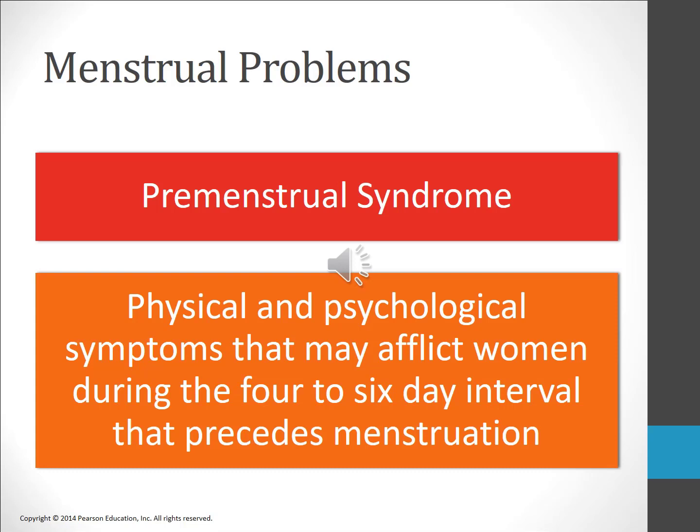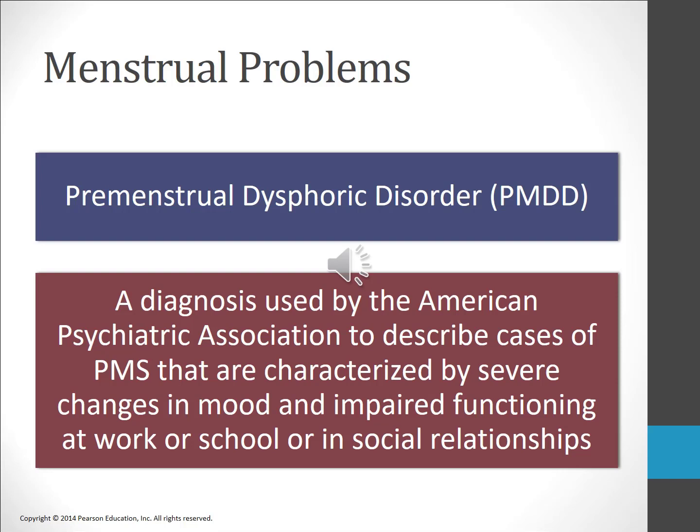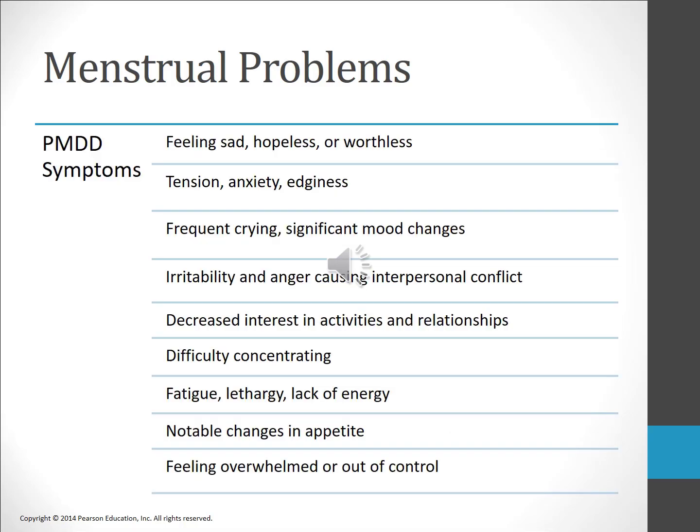Two syndromes are associated with menstrual problems. Premenstrual syndrome (PMS) is a combination of physical and psychological symptoms — such as anxiety, depression, mood swings, irritability, weight gain, and abdominal discomfort — that afflicts nearly three out of four women for four to six days before the menstrual period begins. Premenstrual dysphoric disorder (PMDD), a term used by the APA, is more severe than PMS and is characterized by severe changes in mood and impaired functioning at work, school, or in social relationships. Both PMS and PMDD may be related to an abnormal response to hormones such as estrogen or progesterone, or to imbalances in neurotransmitters such as serotonin or GABA.